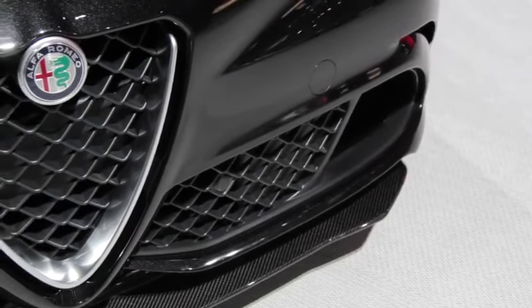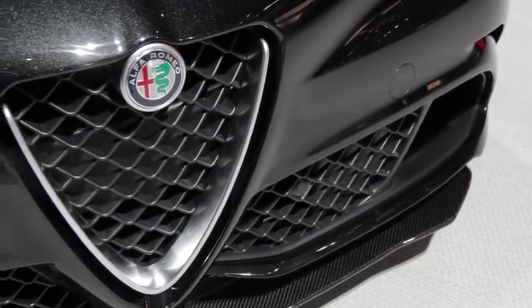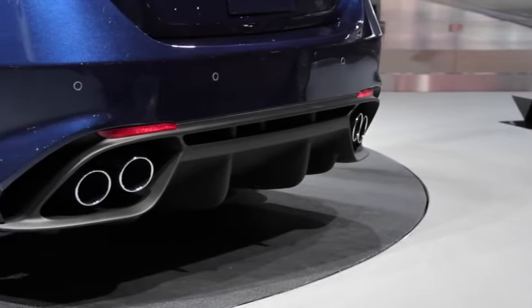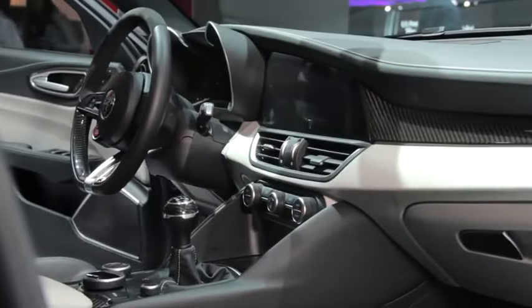Helping achieve these figures, a segment-exclusive active front lip spoiler automatically adjusts for optimal downforce. A rear-wheel drive architecture and near 50-50 weight distribution indicate that this car should dance like a ballerina in the hands of a skilled driver.